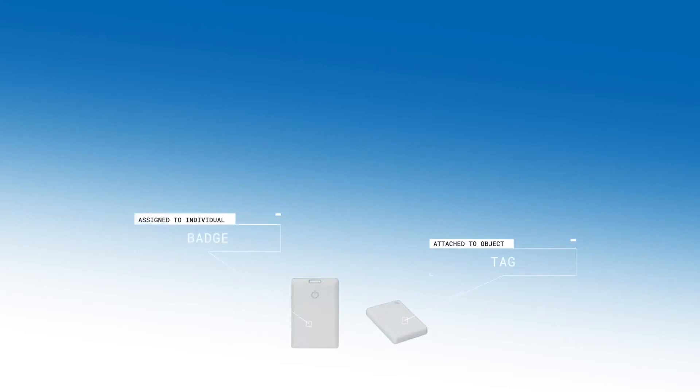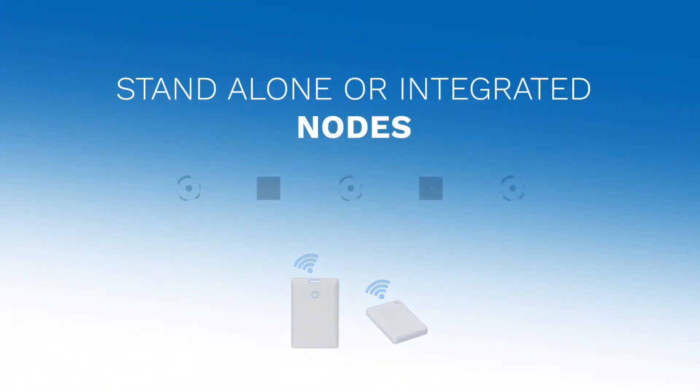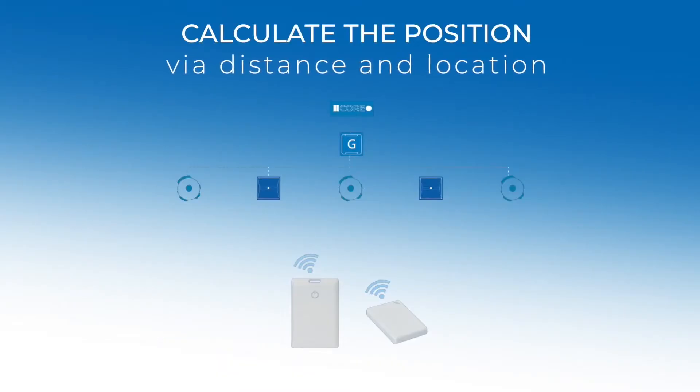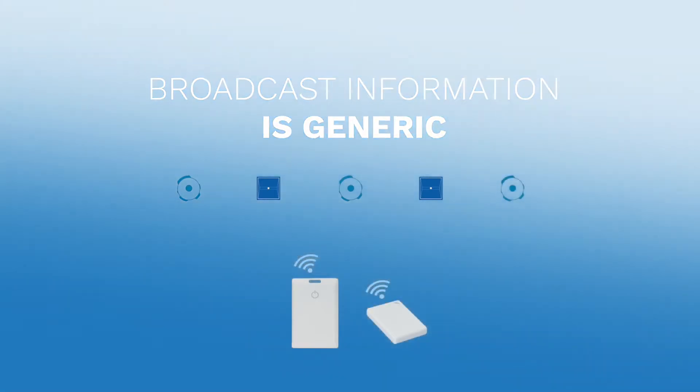The entire system starts with a tag on an asset or a badge that an individual carries. These emit low-energy Bluetooth signals that nodes, typically located on the ceiling, receive and monitor. The brain uses this information to calculate the position of any device.